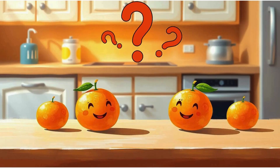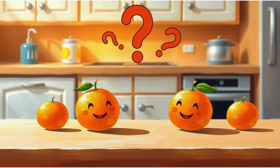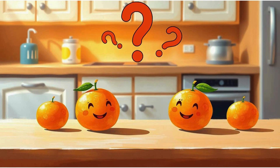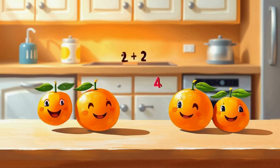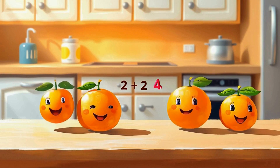There are two oranges on each side of the kitchen table. How many oranges can we see? That's right, four oranges. Remember, two plus two equals four. Two and two make four.